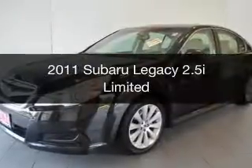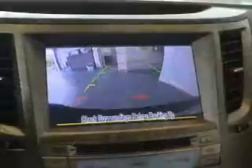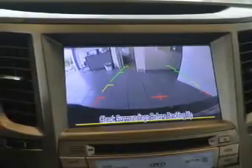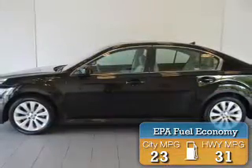This is a used 2011 Subaru Legacy. It's powered by all-wheel drive, engine, and an automatic transmission. Great fuel efficiency saves you money by requiring fewer trips to the gas station.